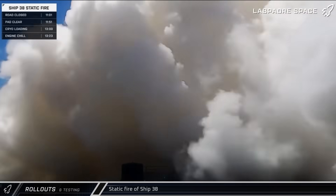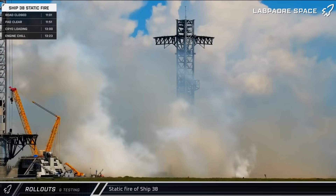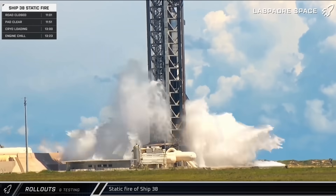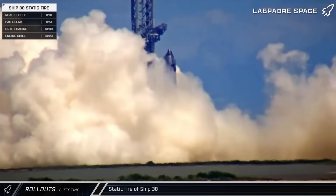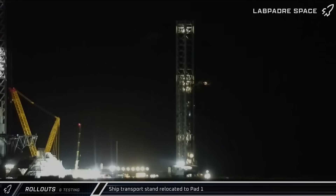Finally, a little before one that afternoon, Ship 38 breathed fire for the first time as the rocket performed a static fire. A post from SpaceX later confirmed that the vehicle successfully completed a full-duration test of its six Raptor engines, clearing one of the final hurdles ahead of Flight 11. Overnight, the ship transport stand was moved back to Pad 1 in preparation for the removal of Ship 38 from the launch mount.